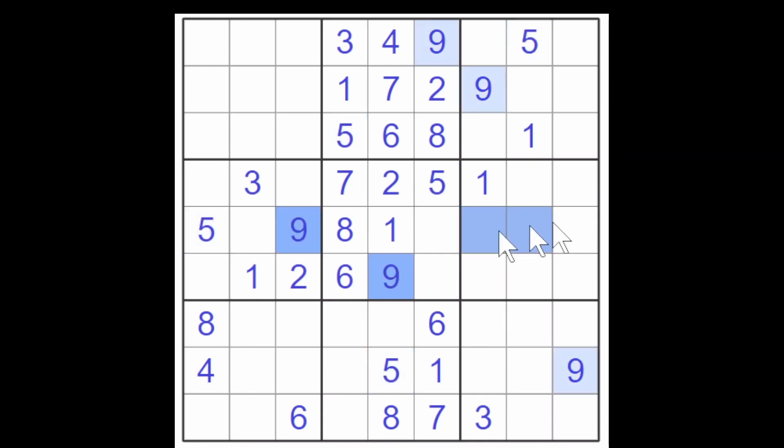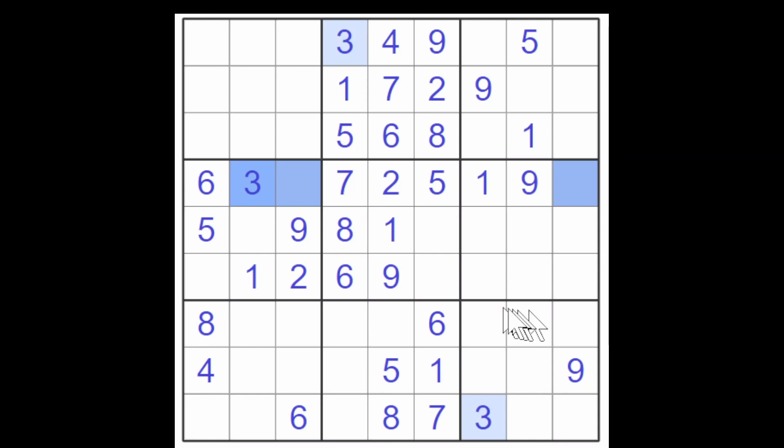This nine and this nine block these cells. This nine blocks this cell, making this a nine. So let's see what else we have. These three cells have to be a four, eight, and a six. There's a four and an eight here, making this a six. This is now a four-eight, and this is a four and an eight. Actually this has got to be an eight because we've got the eight here and here blocking these two cells. So this is an eight and that makes this an automatic four.